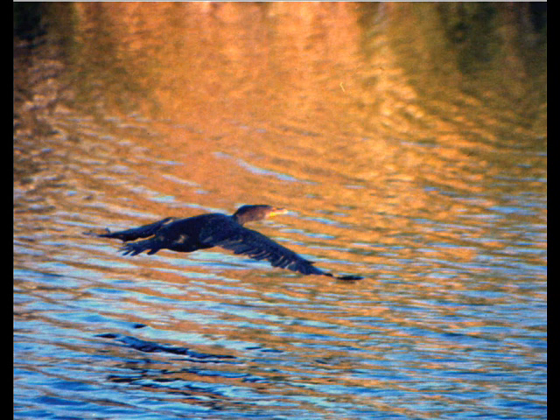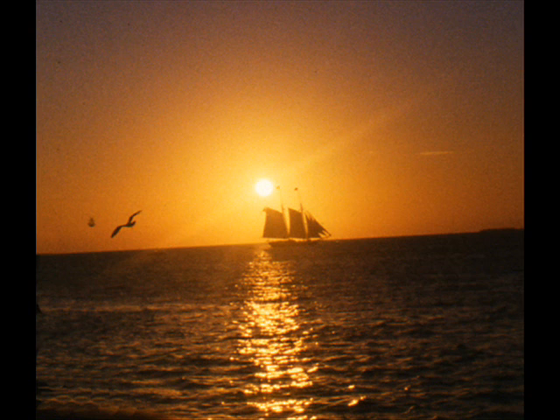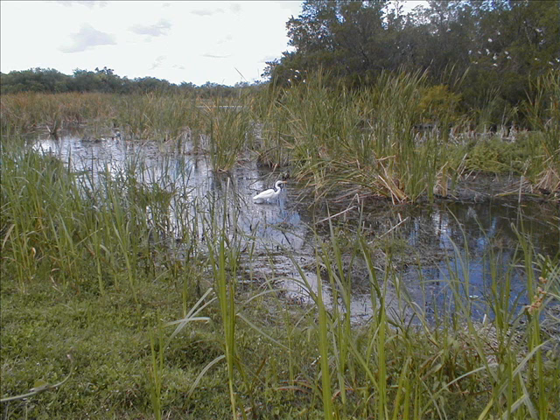The Everglades, where the sun's golden orb descends into the pewter waters of Florida Bay. Here, where the gulf meets the ocean at Florida's southern tip, that's the outer edge of this giant river of grass. Nowhere else in the world is quite like it.